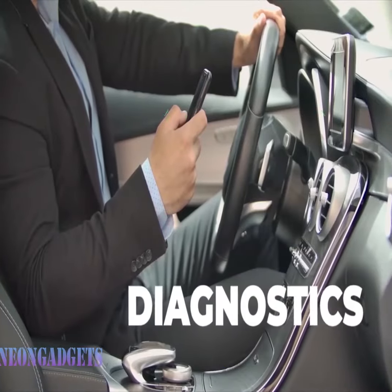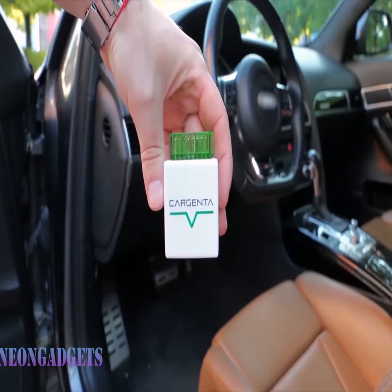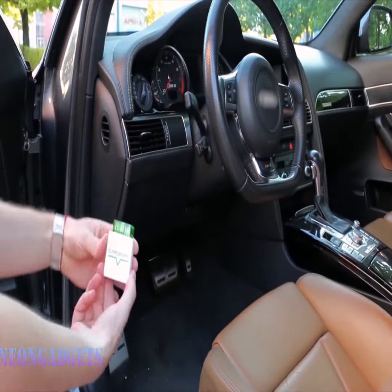Imagine effortlessly finding your car in a packed parking lot, or tracking your travel mileage in real time with our OBD scanner. These tasks become a breeze — but that's not all.